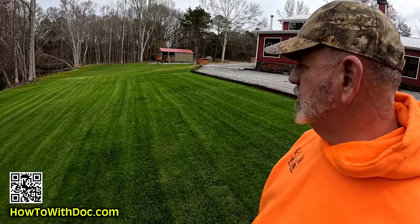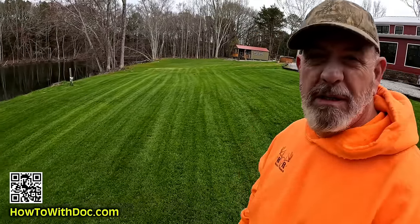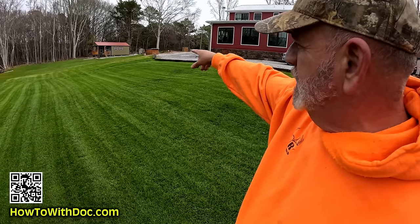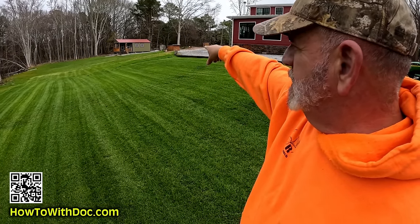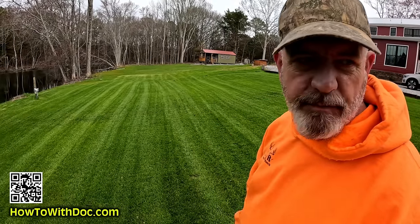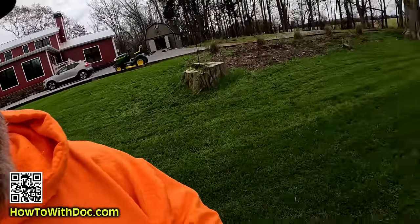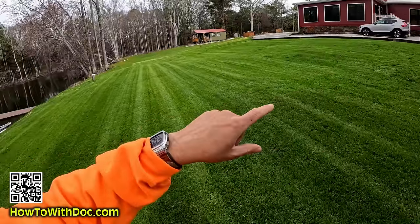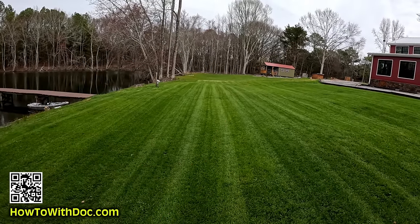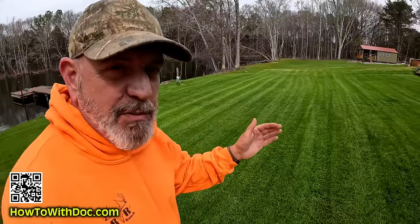That worked out better than I thought. The wife cut this with the EGO and there were so many clippings on it. I came back and kept the mower up pretty high — man, that looks pretty darn good. I was able to get those real rough areas because the mower was up high. Pretty soon this whole pond front and that natural area over there will look like this. I plan to put some Bermuda over there. This is going to be a huge yard — it goes all the way down here, all the way in front of the house, and all the way over to the cabin.